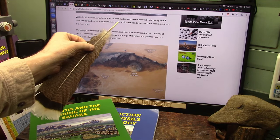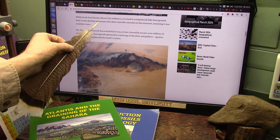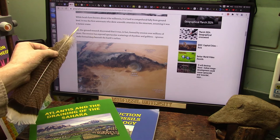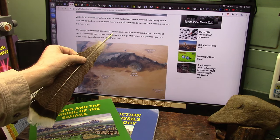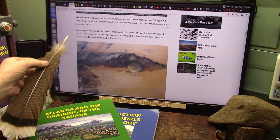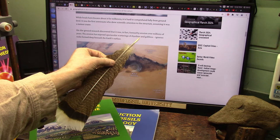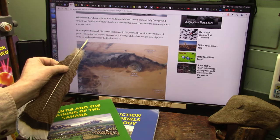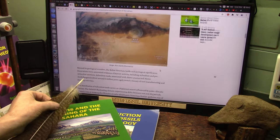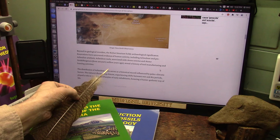The locals have known about it for millennia, and it's hard to comprehend fully from the ground level. It was the first astronauts who drew scientific attention to the structure, assuming it was a meteor crater. Ground research discovered it was formed by erosion over millions of years, exposing spectacular scatterings of rhyolites and igneous rocks formed deep beneath the earth's surface.